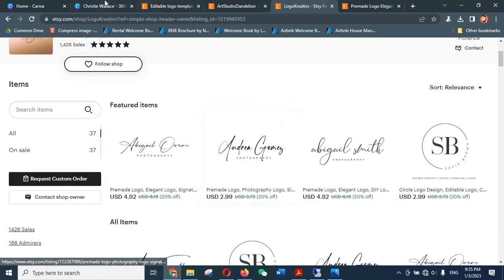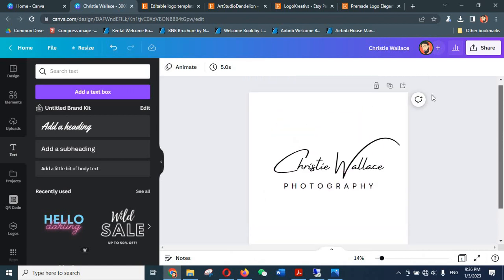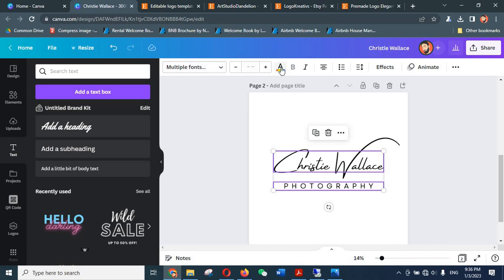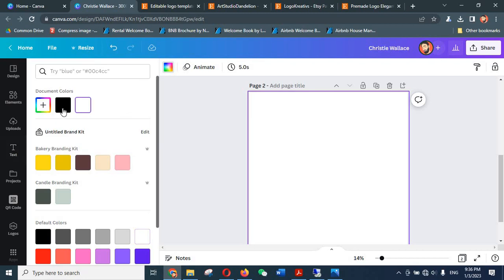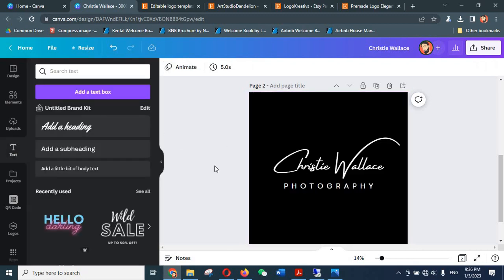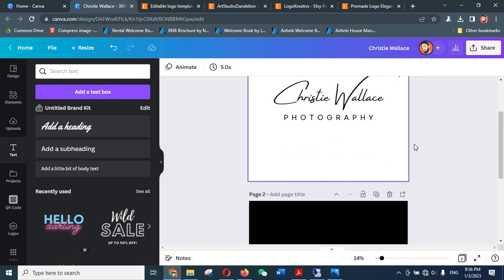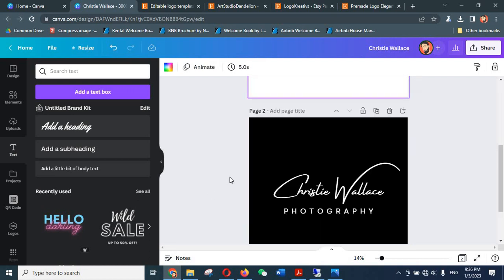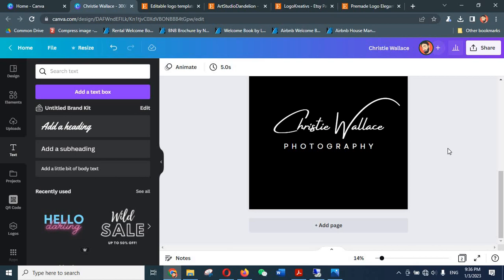So this is how you can make a simple signature logo — and we've already made a beautiful one here, similar to what you see being sold on Etsy. What you can do next is duplicate this layer, select the text, change the text color to white, and change the background color to black. Because we are offering an editable logo, we will make each logo in two copies — one for lighter backgrounds in black, and one for darker backgrounds in white.